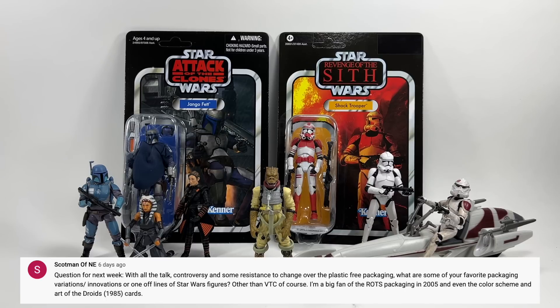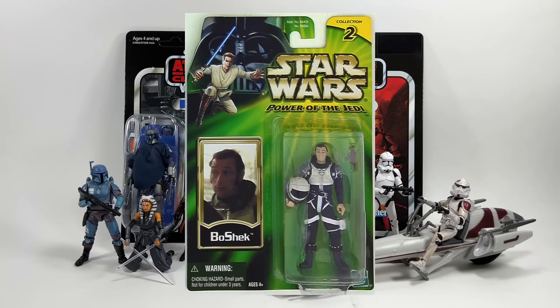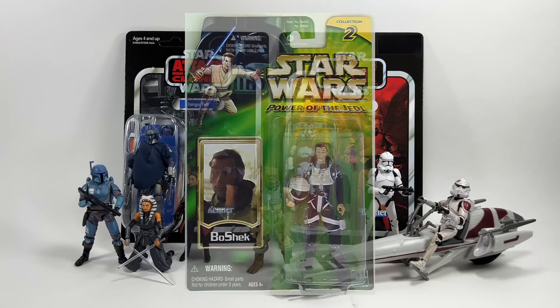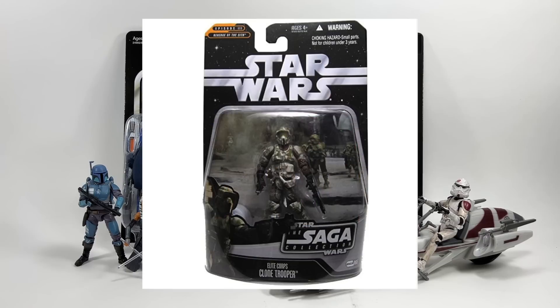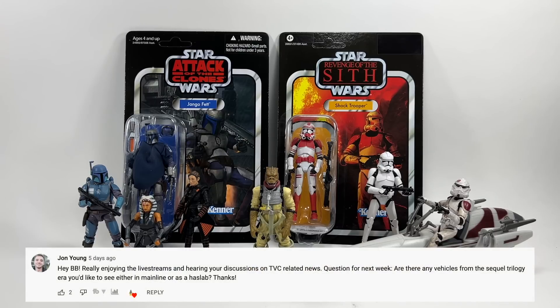Scottman of NE asks: with all the talk about plastic-free packaging, what are some of your favorite packaging variations or innovations for Star Wars figures other than TVC? I'm a big fan of the Power of the Jedi line — I love that green, and the figures are better too. I also love the Saga Collection line with the bigger bubble and the movie film strip behind the figure with the Star Wars logo at the top. The Droids 1985 cards are fantastic, and Episode One card backs are great too — there have been some really cool ones over the years.